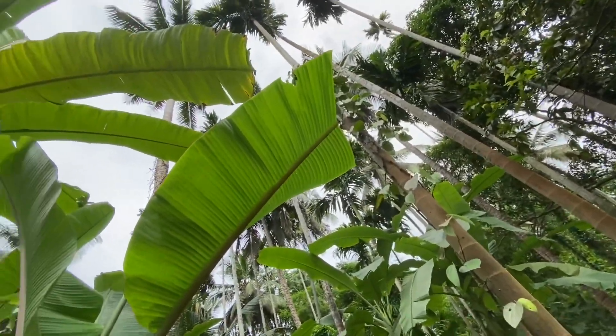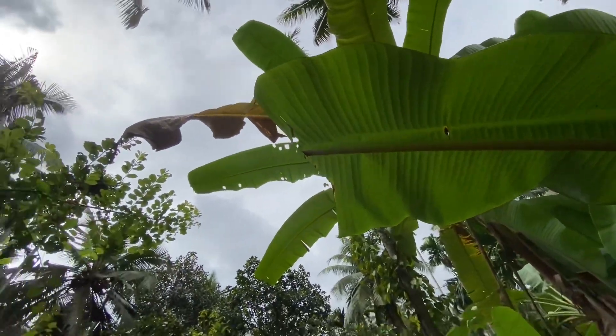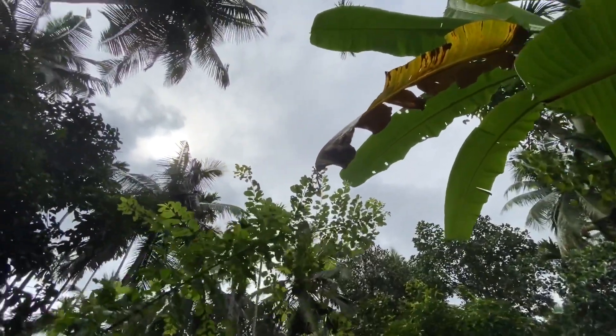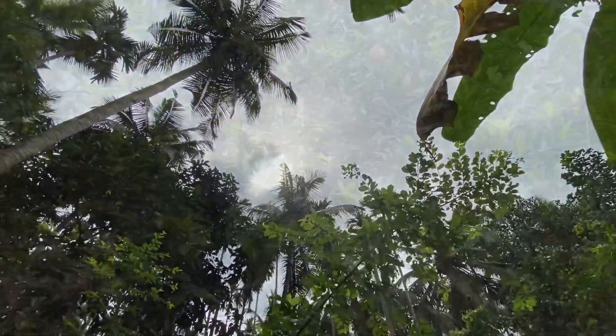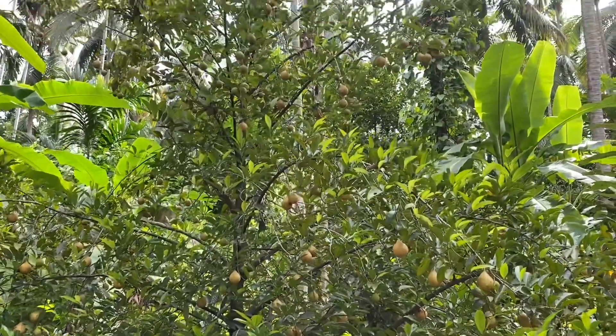It is mostly grown in Kerala and harvested from June to August. So plenty of this wonder spice growing all over the farm. Take a look. As you can see, the trees are all laden with this exotic spice.